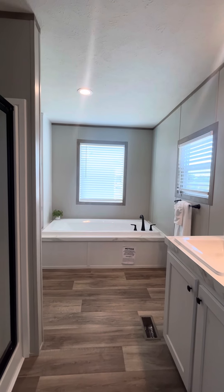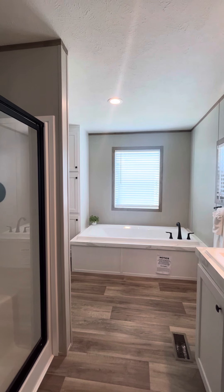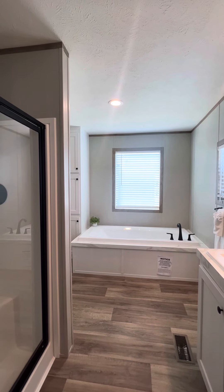You also get some built-in cabinet space, which is nice because your towels are right there. No running out of the restroom because you forgot a towel.